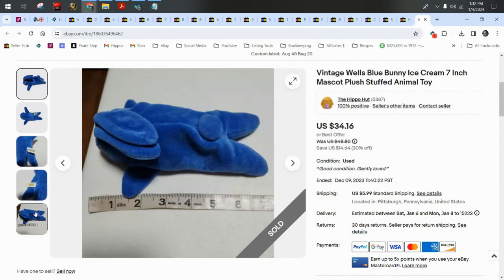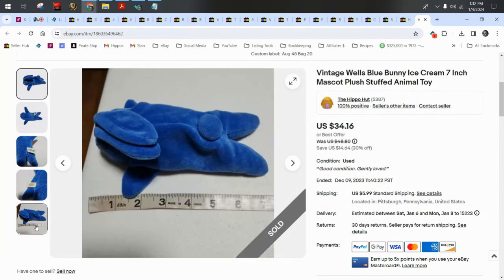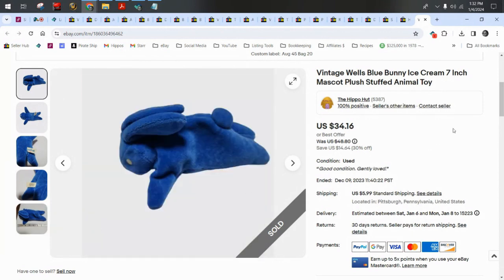A vintage Wells Blue Bunny ice cream mascot — that's the brand of Blue Bunny ice cream. The bunny is blue and it's vintage, very small, about seven inches. It sold for $34.16 plus $6 shipping.